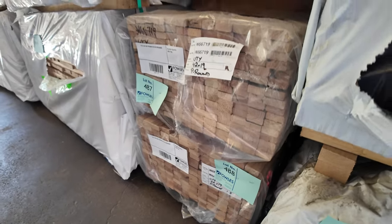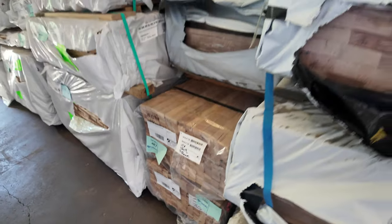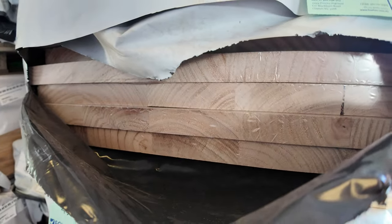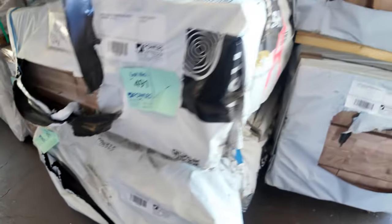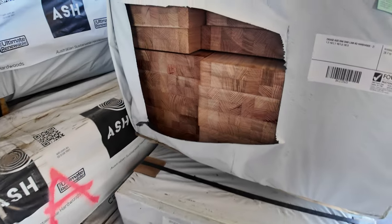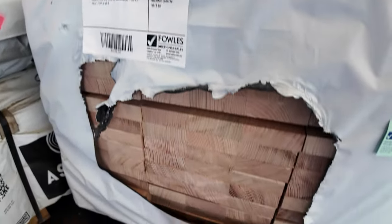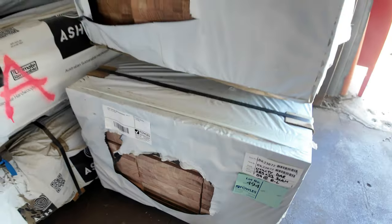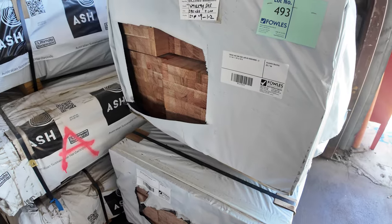A couple of packs of 42 by 19 pencil round stock. There's some benchtop material here - 600 by 33, a couple of packs of that. There's also some 900 by 33. Then we've got some stair treads - 290 by 68 and 285 by 33. There are more treads inside the shed - they're all lotted up together but the rest are inside and we'll point them out when we get to them.